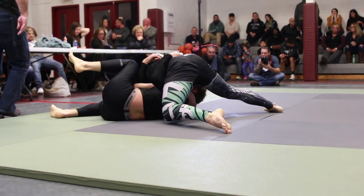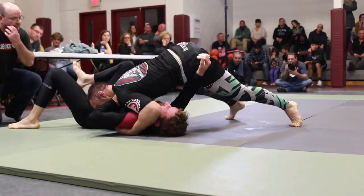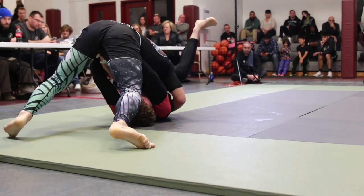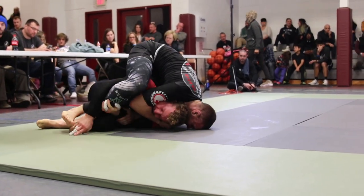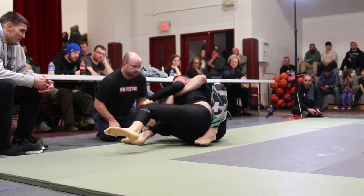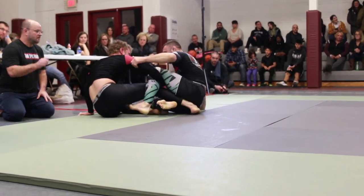He's on top in kind of a modified north-south position here. Alexander now with that seat belt again looking for the back. Looks like he's got one hook, not quite. He's got that good chest-to-back connection but Vikente's trying to fight the hooks. We're nearing the edge and referee Cliff Harris is ready to reset the action in the middle. And Vicente is free from the back control of Alexander. We're going to see a reset here in the middle.